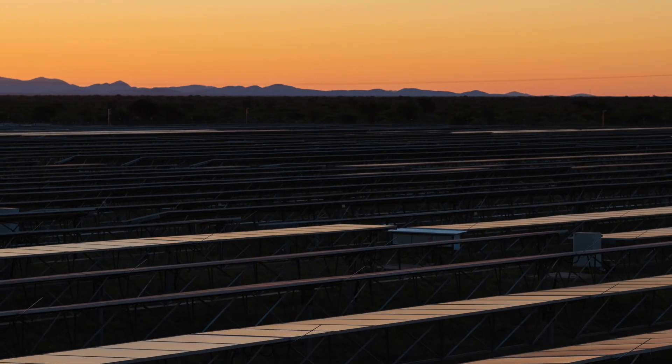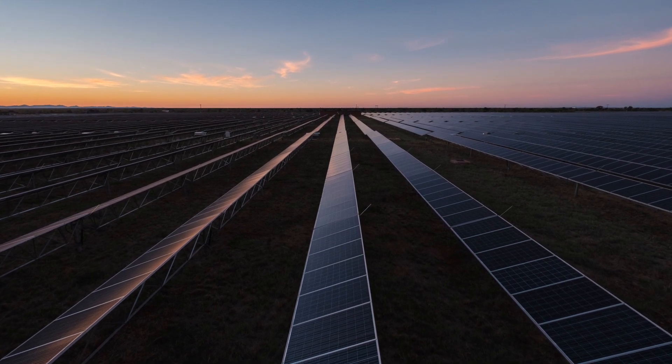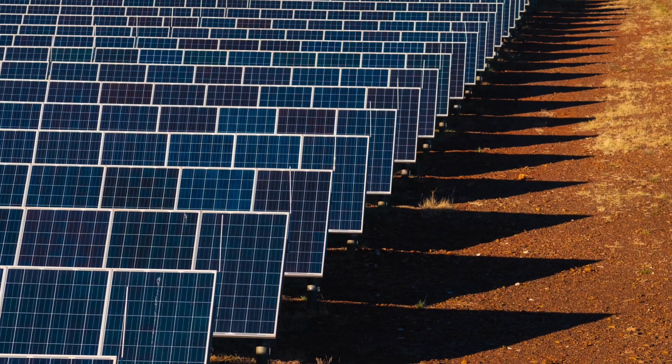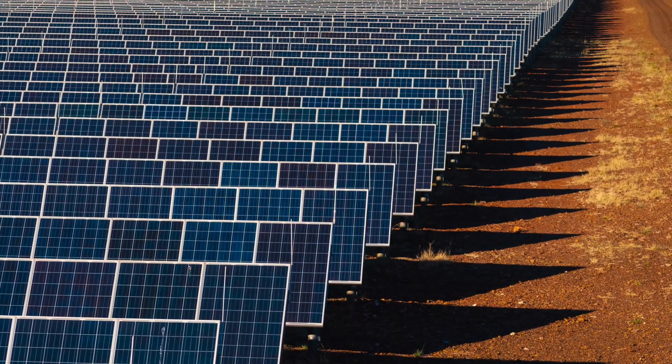Reza is a 75 megawatt PV project located in the northern Cape province of South Africa. It consists of around 340,000 solar panels and produces around 180,000 megawatt hours of electricity a year — enough to power approximately 75,000 middle-income homes for a year.